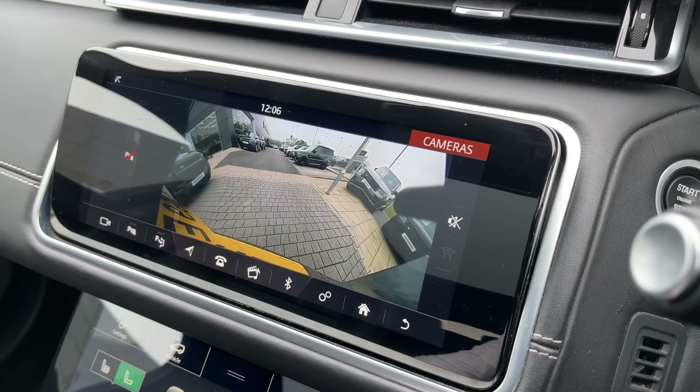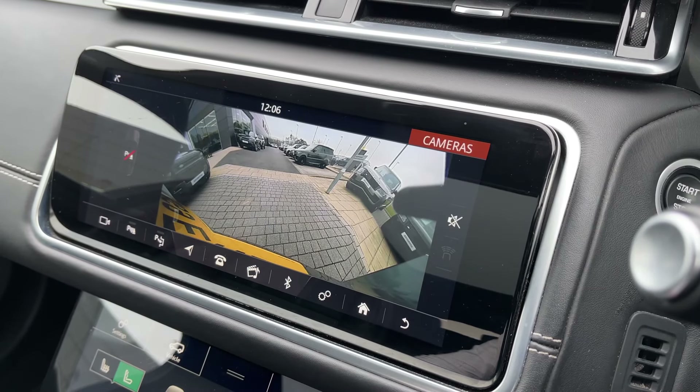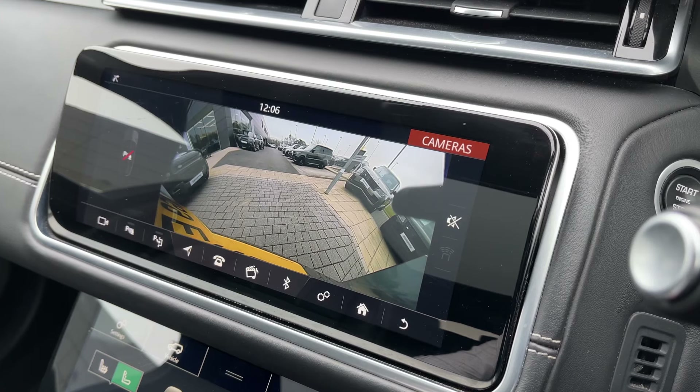For your added convenience, the surround camera system is seamlessly merged into the same screen to make parking and driving in tight areas feel like second nature.